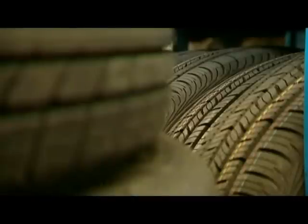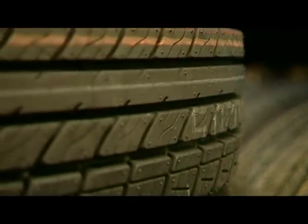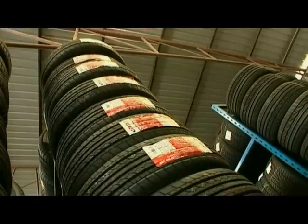GT Radial tyres have more than 15 different tread patterns available, all in a wide range of sizes, which are all designed to work in a range of conditions. Their tyres are so advanced that they will work just as well in the wet as they will on the dry.